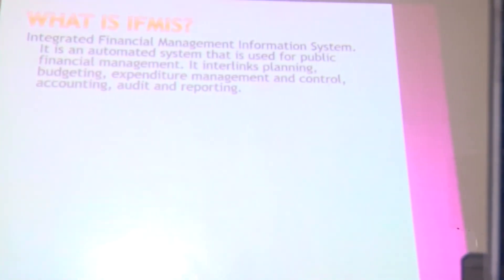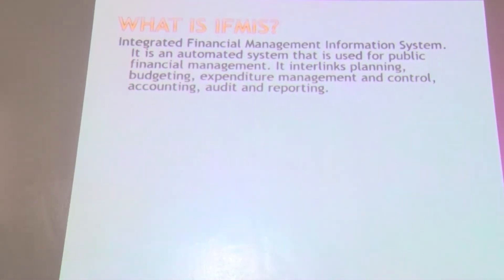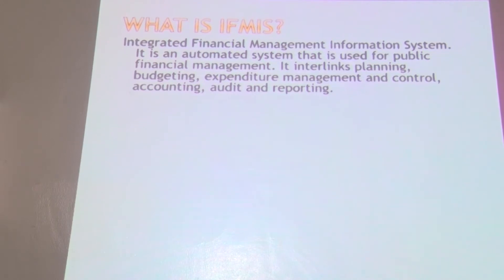Welcome to today's class. Today I'll be talking about IFMIS. IFMIS is a system that is common and has been used over the years. IFMIS is an integrated financial management system that automates various functions when it comes to public financial management. It has enabled linking between planning, budgeting, expenditure management and control, accounting and reporting.